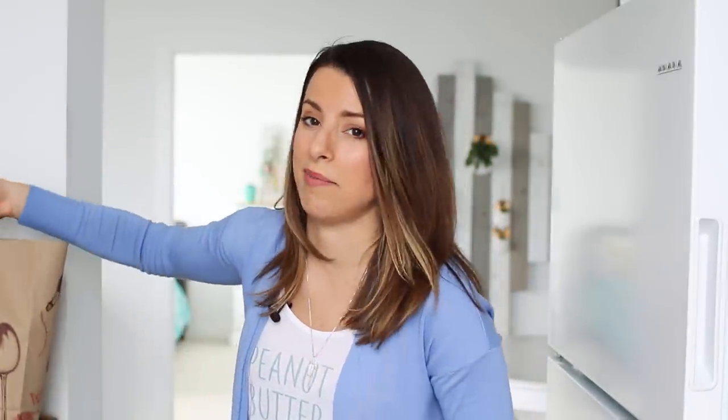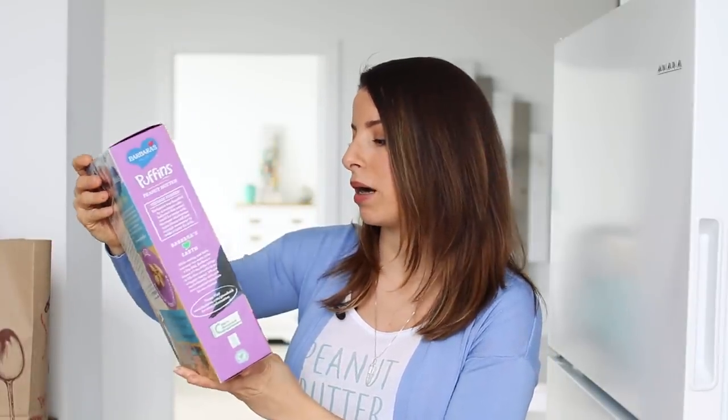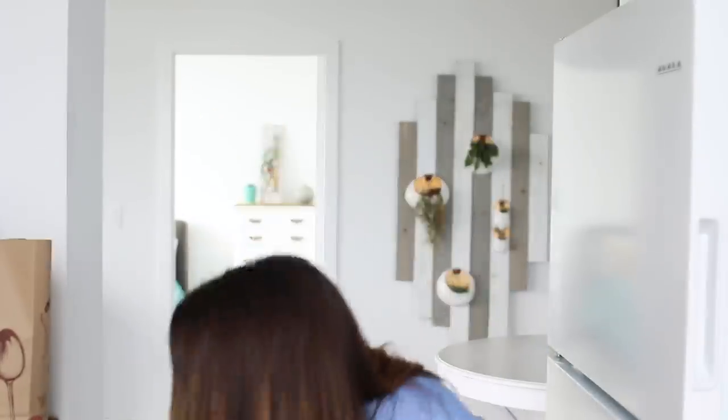Also — not a Trader Joe's item — I got the Puffins peanut butter cereal. I eat this not for breakfast but as a dessert. My favorite is their pumpkin spice one, but that's only available in the fall.